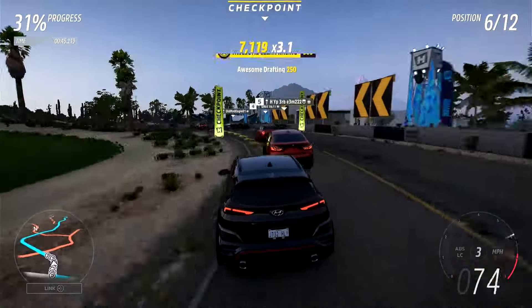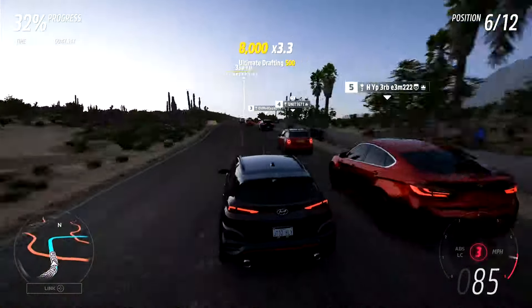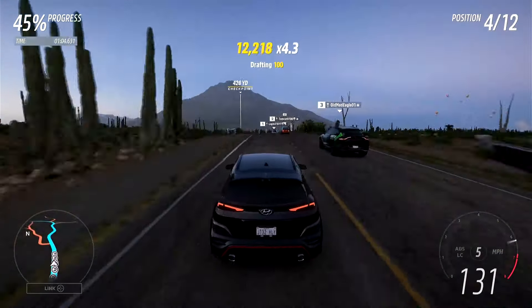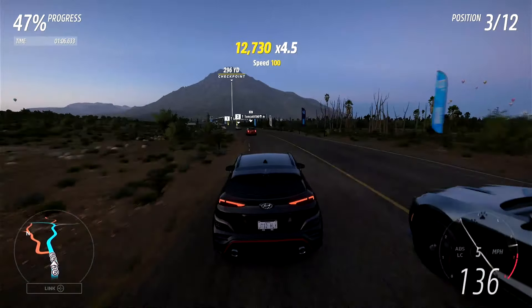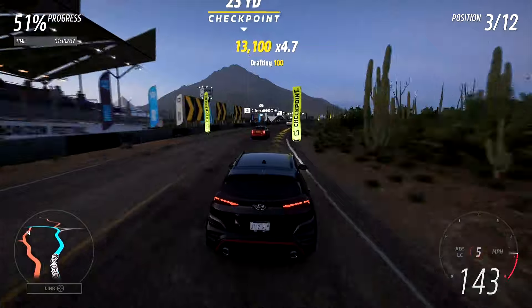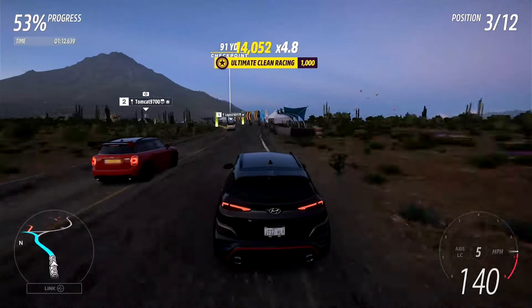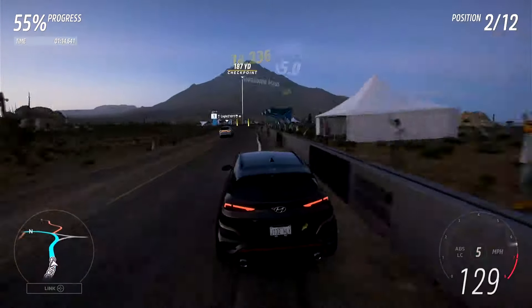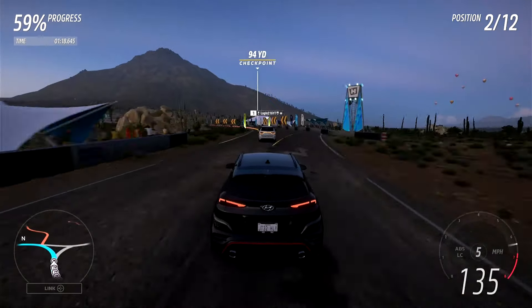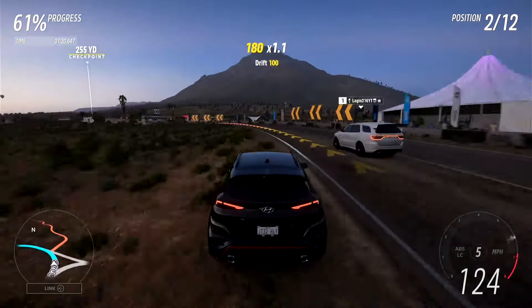There is a massive BMW in front of us, but now it's hopefully going to stay behind us. Going through the twistier section, we are currently into fourth — never mind, make that third. Can we catch second and first before the end of this race? I kind of hope we can. And there goes second — first is just up here, so there is potential for us to get them.